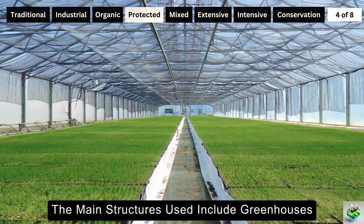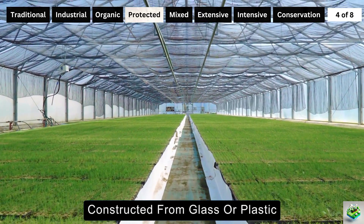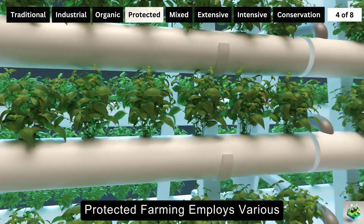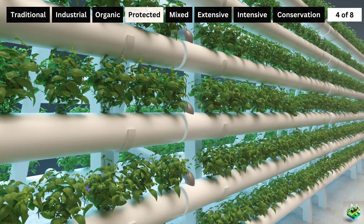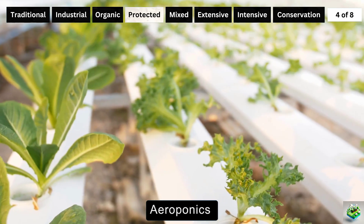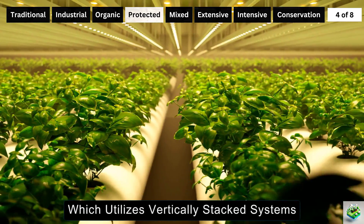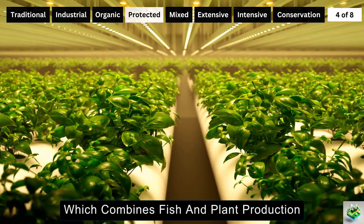The main structures used include greenhouses, constructed from glass or plastic, that regulate temperature, humidity, light, and ventilation. Protected farming employs various sophisticated growing systems such as hydroponics, where plants grow in a soilless water environment; aeroponics, which involves growing plants in an air or mist environment without soil; vertical farming, which utilizes vertically stacked systems; aquaponics, which combines fish and plant production; and container farming.